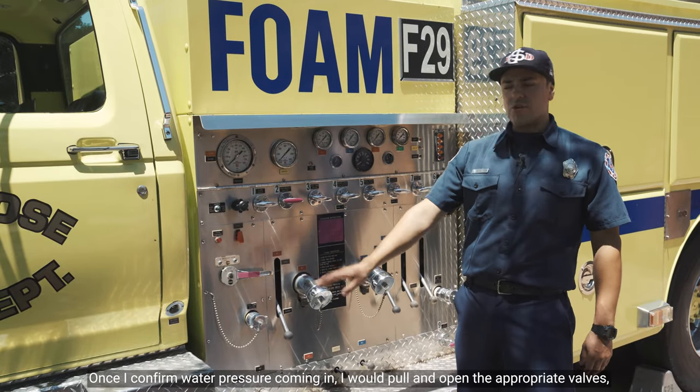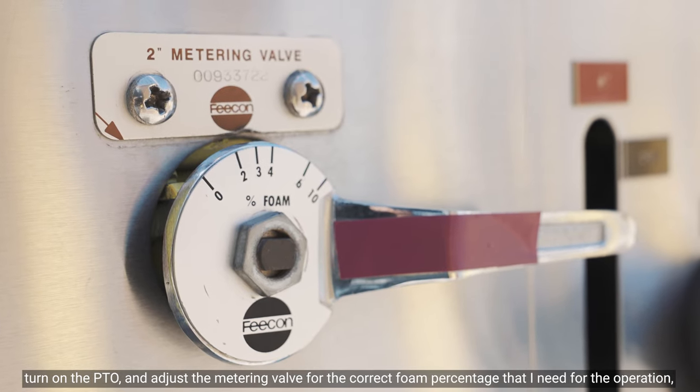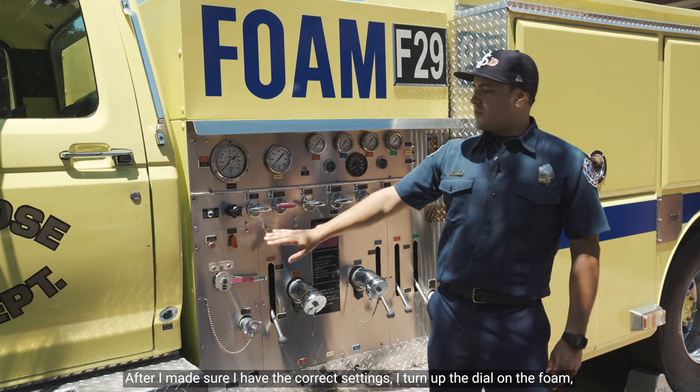Once I confirm water pressure coming in, I would pull and open the appropriate valves, turn on the PTO, and adjust the metering valve for the correct foam percentage that I need for the operation, whether I need 3% or 6%. After I make sure I have the correct settings,